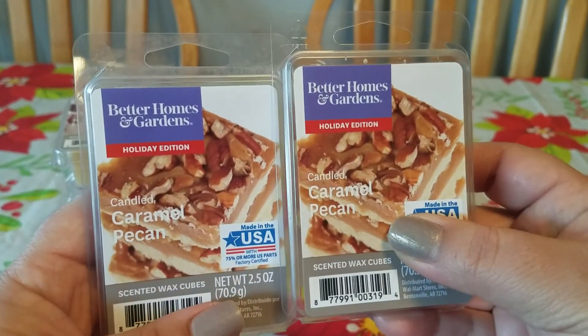I picked up another Frosty Winter Nights because I really like it. I know a lot of people say it's comparable to Sweater Weather — it's really, really good. And a Wonderful Winter — this is another minty one that I really like. Yummy.